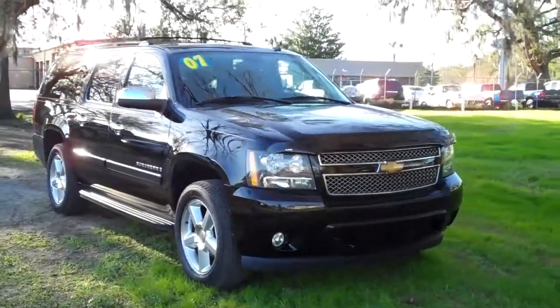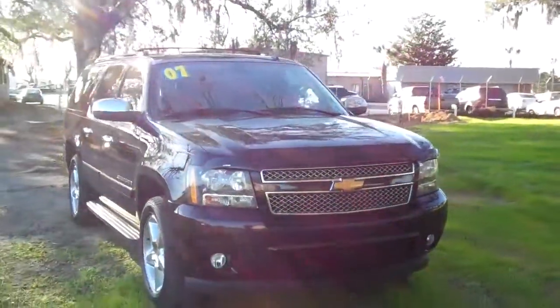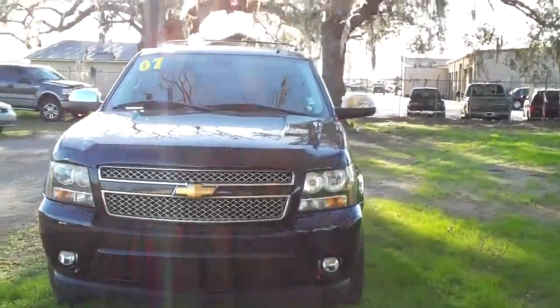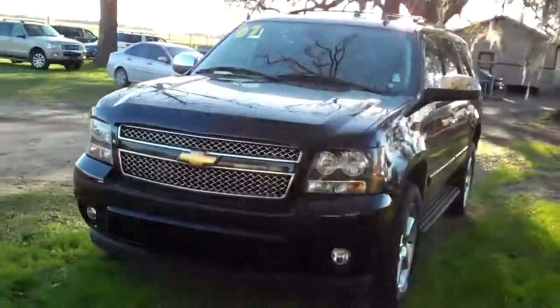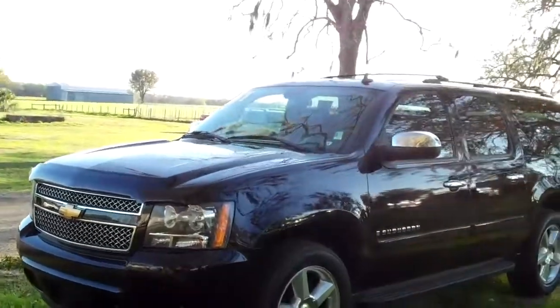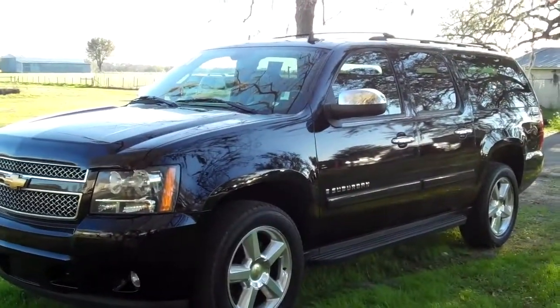Hi everyone, it's Jen here with a 2007 Chevy Suburban LTZ. I'd also like to remind you to visit our website SantafeFord.com. You can view our entire inventory online 24-7. You can also check out the free Carfax and some still shots of this actual vehicle, so go take a look at that.